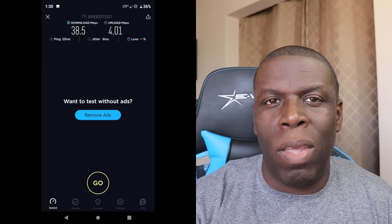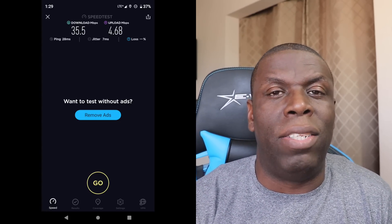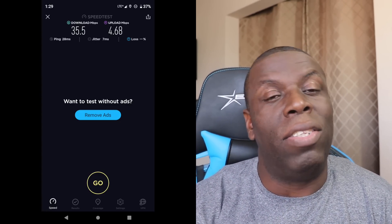Shout out to T-Mobile for hooking that up. I have five bars in my office and I'm getting around 60 down, 50 down. Downstairs I did a test and it was about 40 — this house is big. By the front door still getting full service, and by the back door 40 down, 35 up. All these great speeds from this cell tower. I'm super happy to have it. I now have service throughout my entire house — take care.